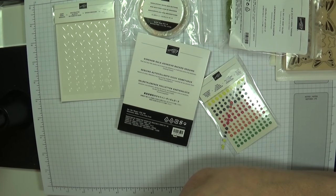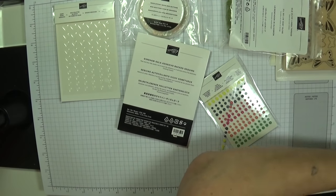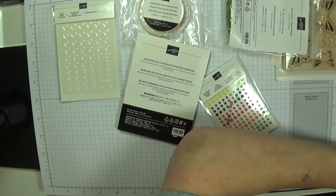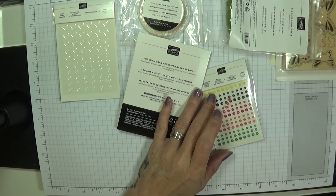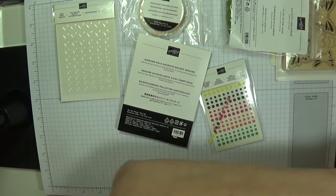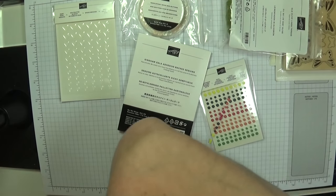The Bloom suite comes with itty-bitty punches. The sequins are from the Butterfly Gala suite — I've got everything off that suite except for the punch, which they're sending out to me. When it comes I'll show you that in a few days.